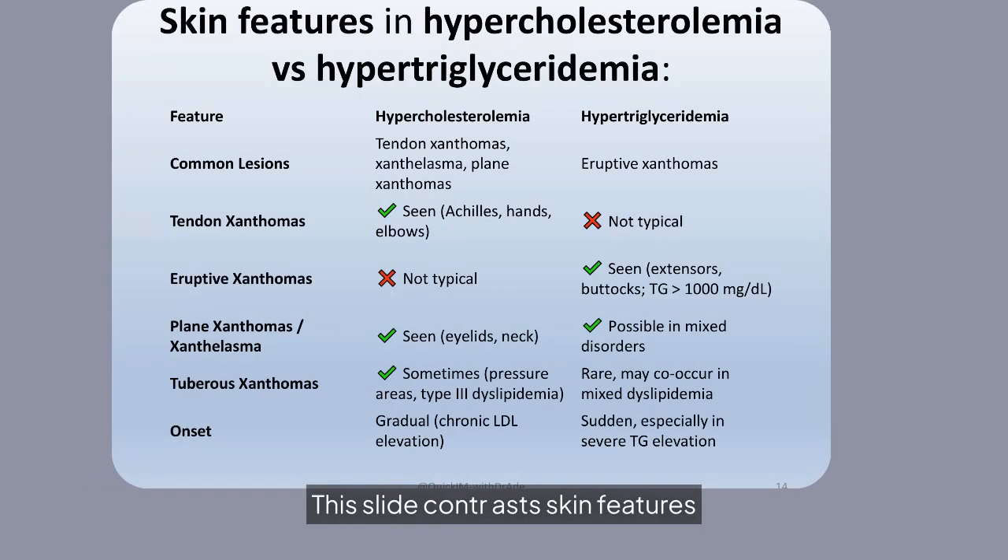This slide contrasts skin features in hypercholesterolemia versus hypertriglyceridemia. Eruptive xanthomas are typical in hypertriglyceridemia, while tendon xanthomas, tuberous xanthomas, and xanthelasma are more common in hypercholesterolemia.